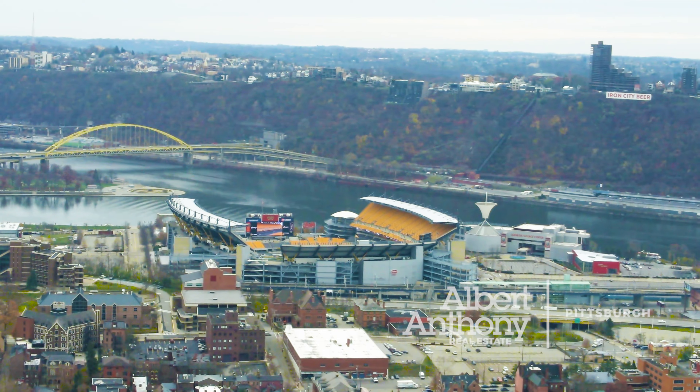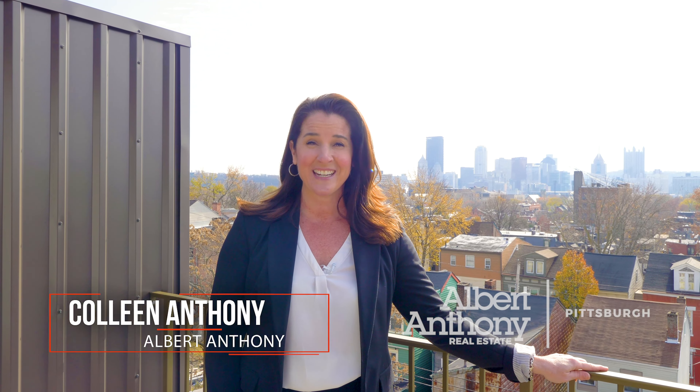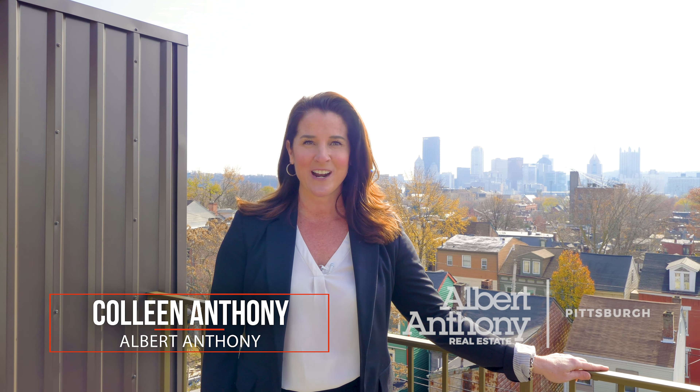Here we are on one of the two city-facing decks on this property. The views are incredible and the location is amazing. You can walk to the Pittsburgh Steelers games and the Pittsburgh Pirates games — so many fun activities and things to do in our city. If you would like this to be your home, give us a call and we would love to take you on a tour.